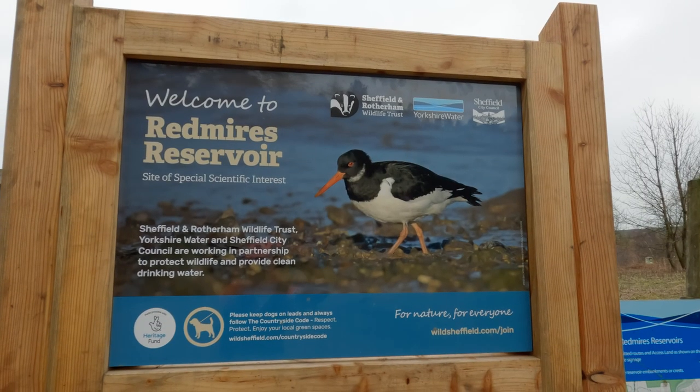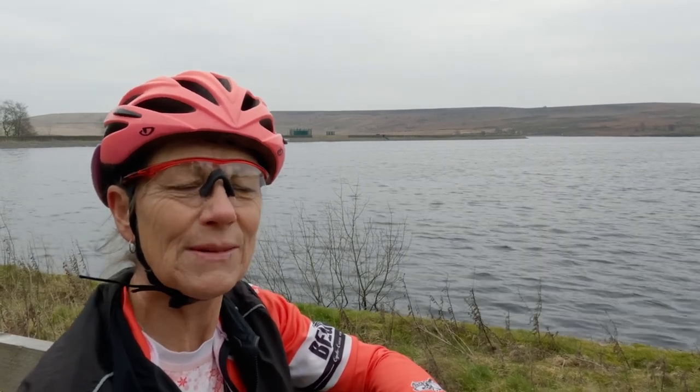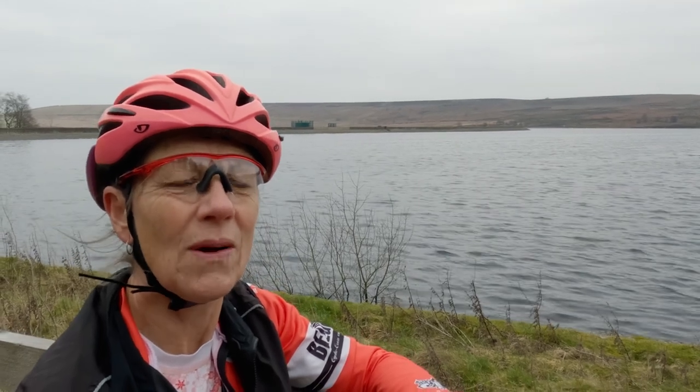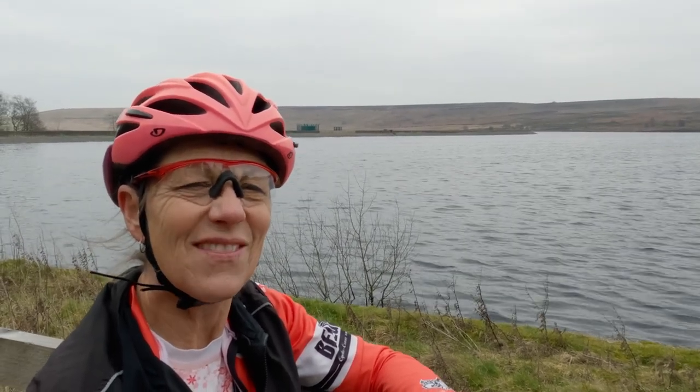And here is one of the reservoirs at Redmire's. Nice, eh? A bit chilly today. I'm going to carry on just past this reservoir and then off-roading once more onto a gravel trail up towards Stanage Pole, which is very nice.